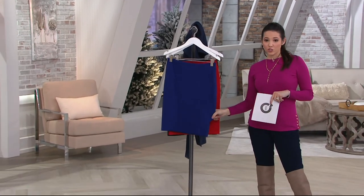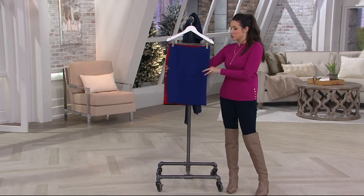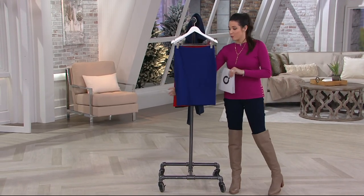So now we have a pencil skirt for you — a pencil skirt with a lot of stretch, which is really nice. It's something you're going to be able to wear many different ways.